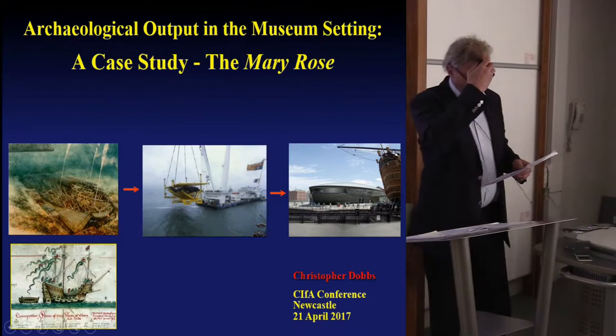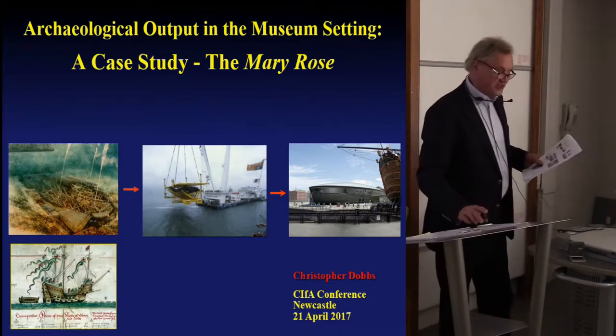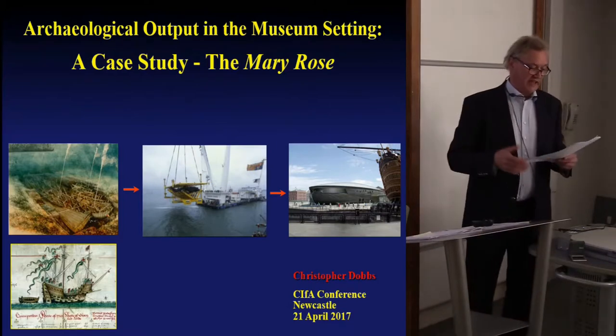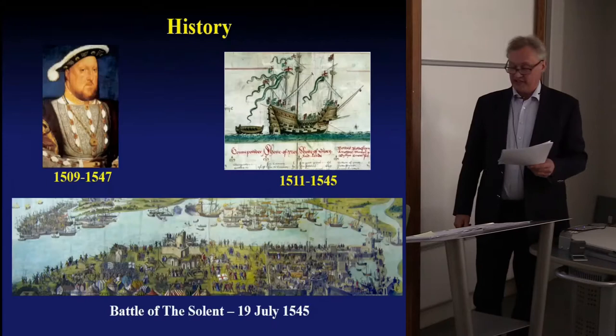What I want to do is to look more at the archaeological output in a museum setting and to question what is the ultimate output of an archaeological investigation, using the Mary Rose as a case study.